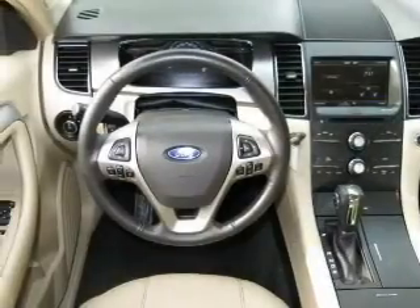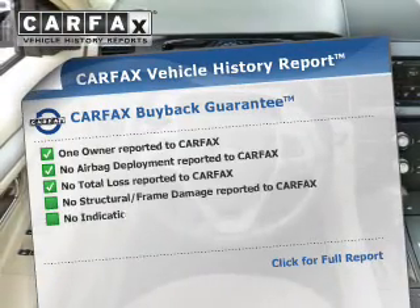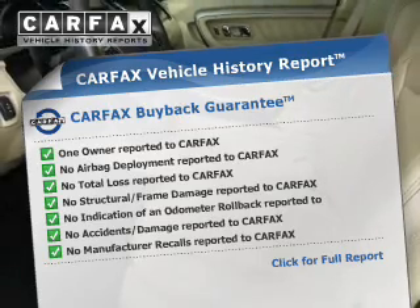Heated seats come for you on cold winter days. Rest easy knowing this vehicle comes with a Carfax Vehicle History Report from Carfax, the most trusted provider of vehicle information.